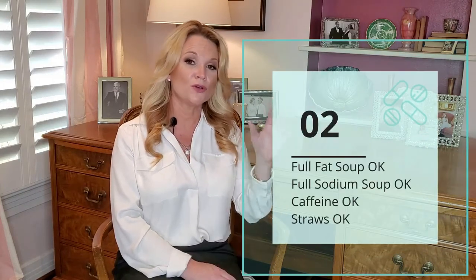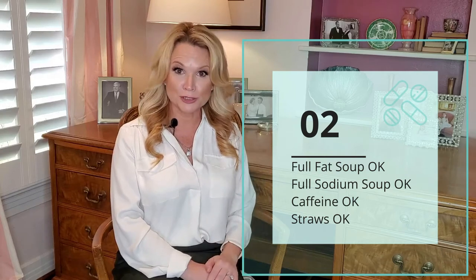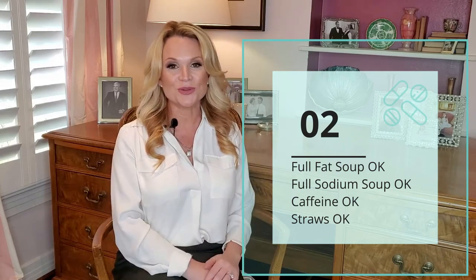Also during this preoperative diet I don't mind if you do caffeinated beverages. So if you're used to having your morning cup of coffee, your morning tea, your Monster — go for it. It's totally fine because a lot of times if you go off of all of your caffeine immediately you're going to get a really bad headache and I don't want that to happen. So feel free to have your cup of coffee.